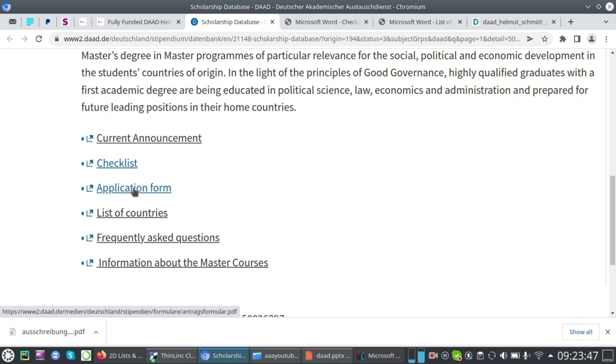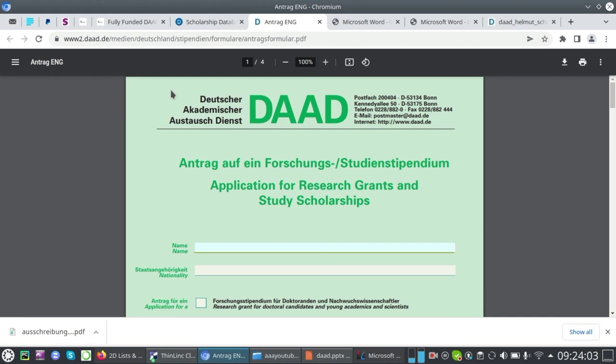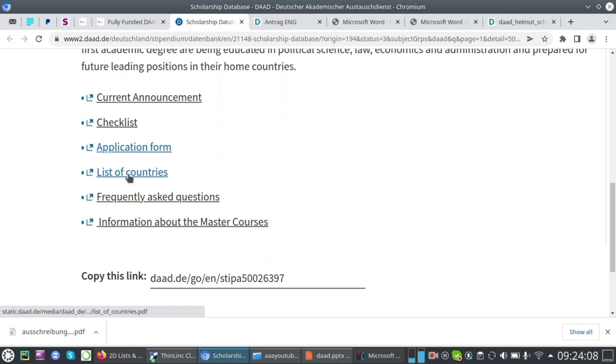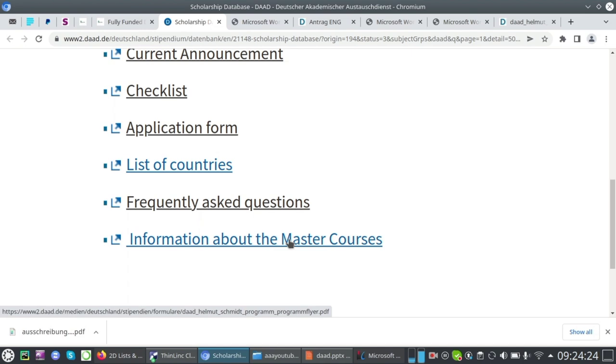The DAAD application form is also available on the official page — click on it, download the form, and fill it in on your computer rather than by hand. A separate video on filling the DAAD application form is available and recommended. You can also find the list of eligible countries on the page to confirm your country is included, as well as a FAQ section.